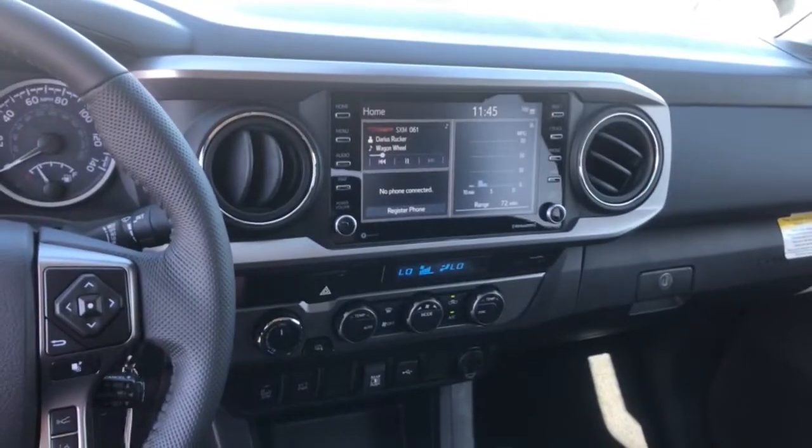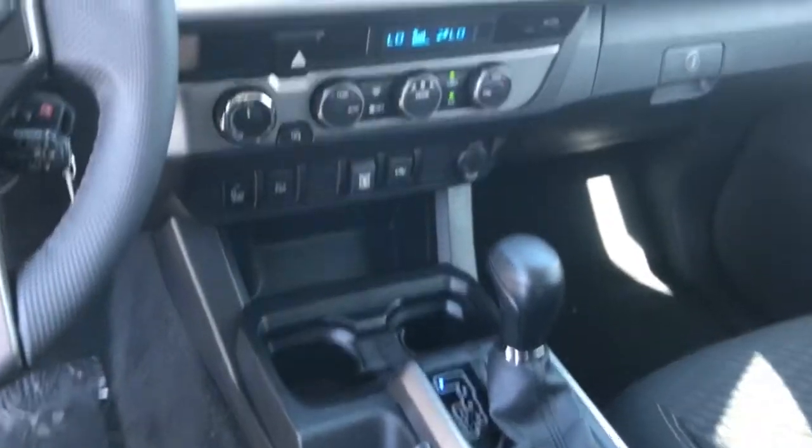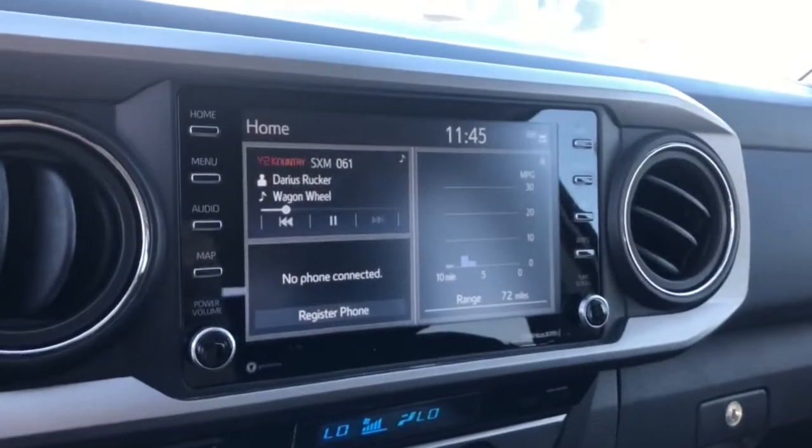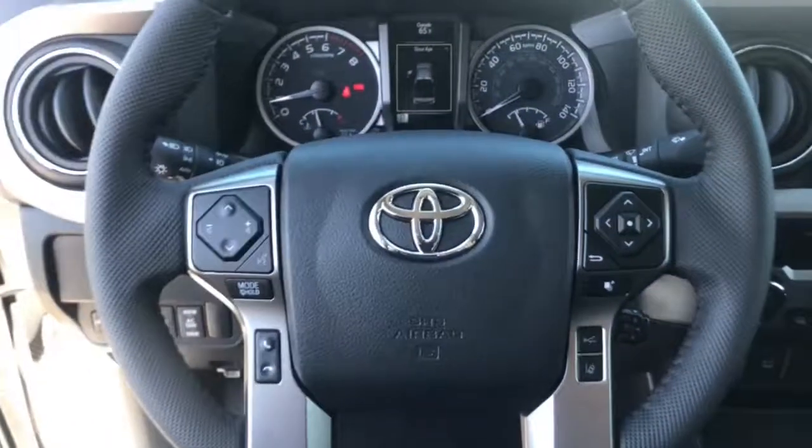You need practical, but you want fun. Don't miss out. Get the best of both worlds when you get into this super versatile Tacoma. Come in and meet our expert team — we know what it takes to give you an outstanding test drive experience.